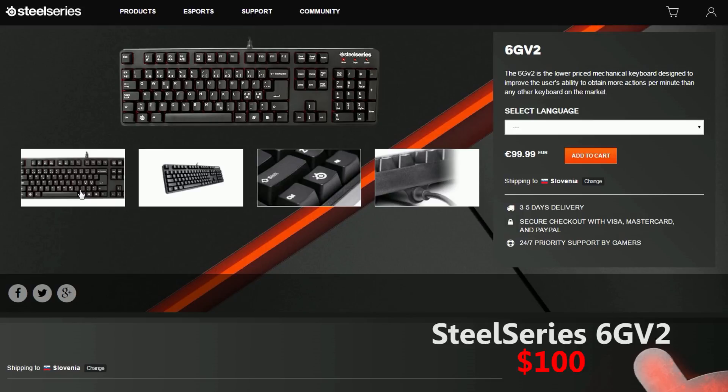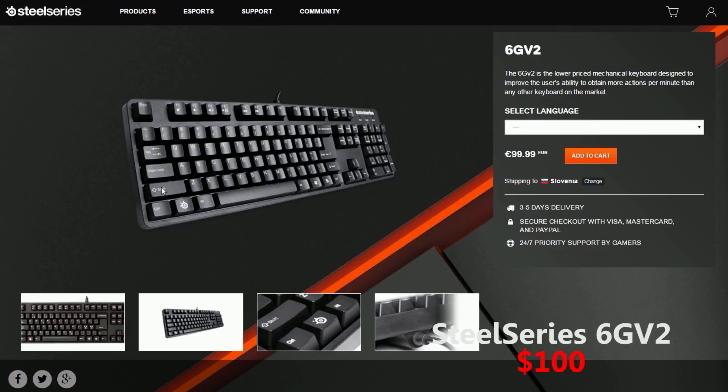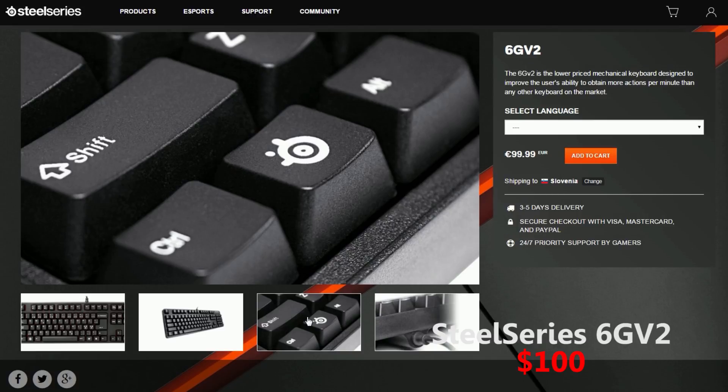Last but not least, on the number 1 spot, I've decided to put a keyboard that is both simple, tactile and not too expensive. For that reason, I decided to go with the SteelSeries 6GV2.